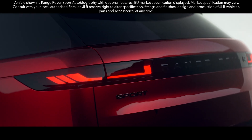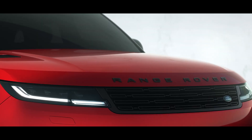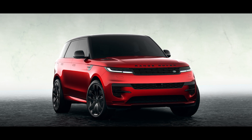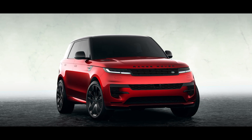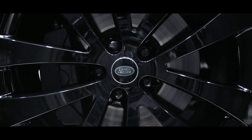The new Range Rover Sport. Modernity and refinement meet visceral desire with dramatic proportions. Short overhangs, an unmistakable profile and 23-inch alloy wheels.